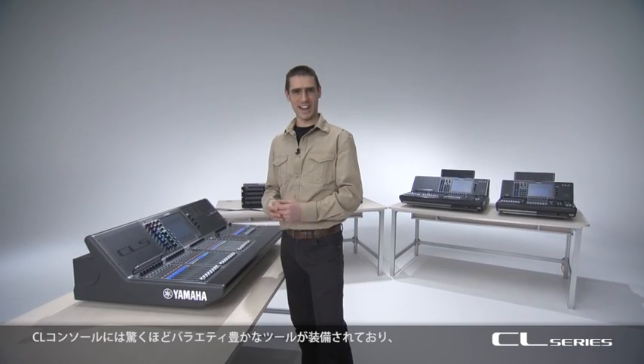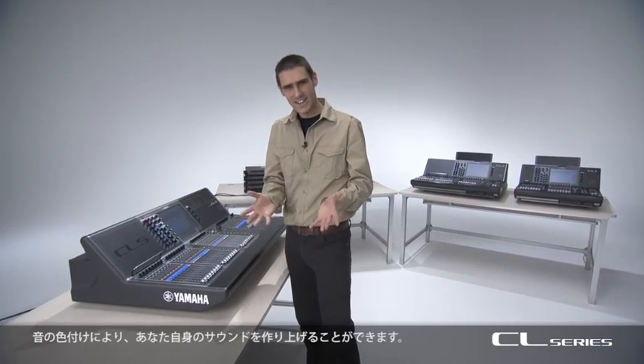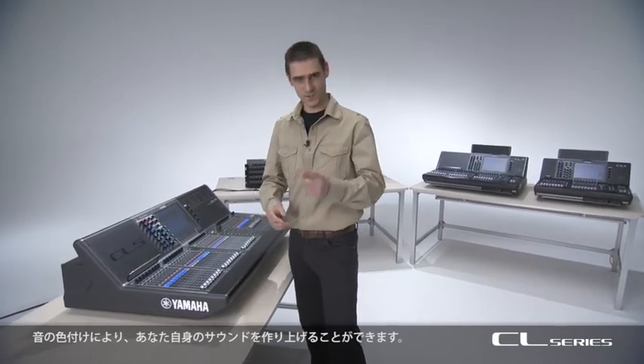Each CL console contains an amazing variety of tools and toys to colour, characterise and shape your sound.